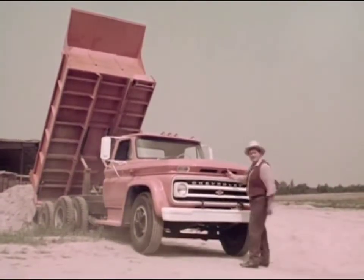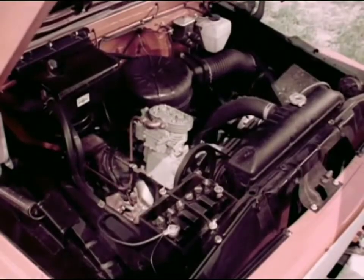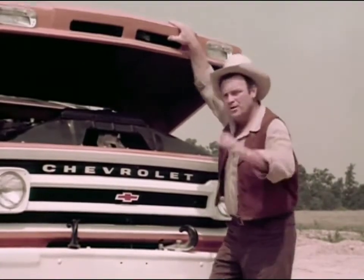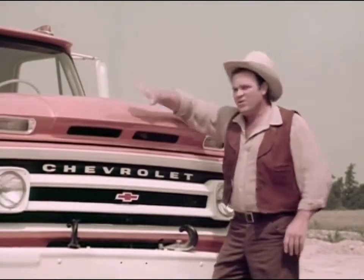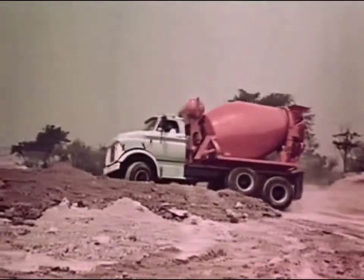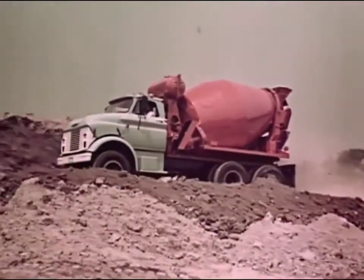This big V8 with a high-torque 409 was developed by Chevrolet so that a lot of truckers could do the work of a big rig with a low-cost, heavy-duty Chevrolet truck. Chevrolet also developed big-saving diesels with Chevy GM diesel power.